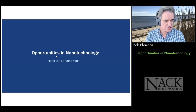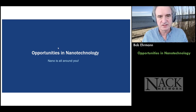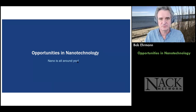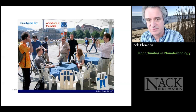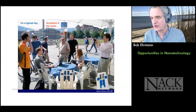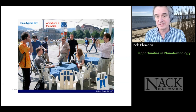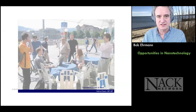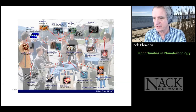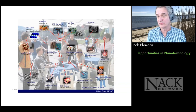I'm going to start today's opportunity session. I want to remind everybody that opportunities in nano are out there and that nano is all around us. You've seen this slide many times. I remember getting it at a conference in Albany, New York in 2009. These were cutting edge things at the time.